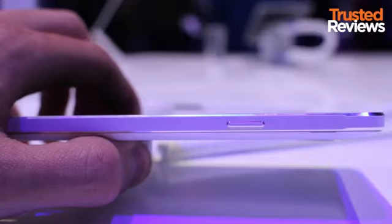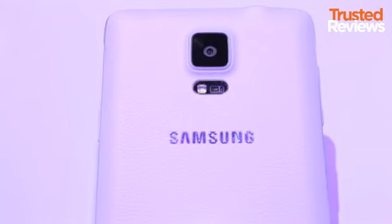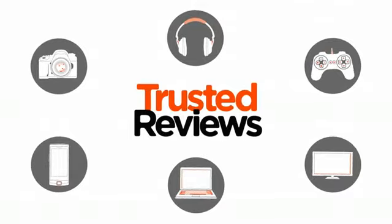The Note 4 looks great. It features a brushed metal frame and will land in four colours at launch. Set for an October release, stay tuned to Trusted Reviews for a full Note 4 review coming soon.